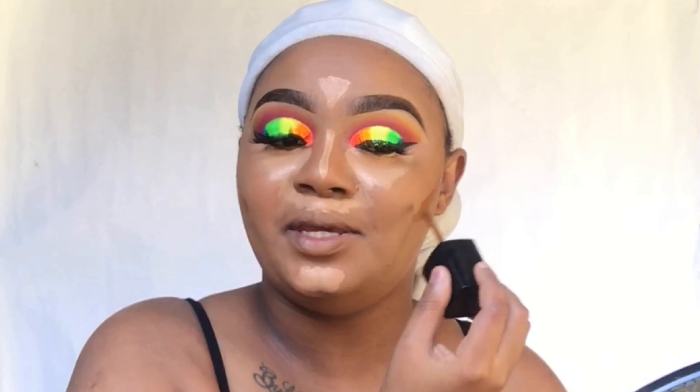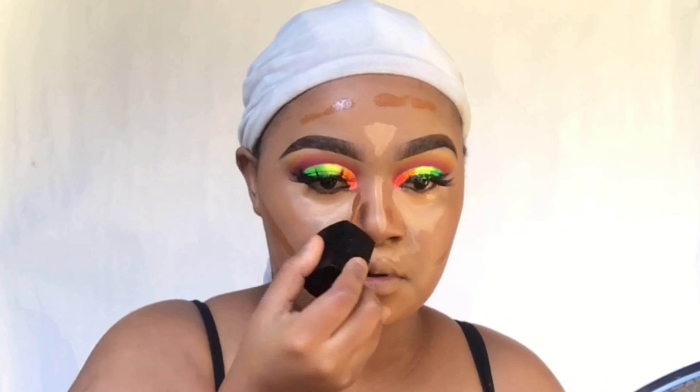I'm going to contour with the Wet and Wild foundation in the shade Espresso. I do have my flawless drugstore foundation routine video, so I'm sure you guys know what I use, but for the newbies, this is how I do my makeup.